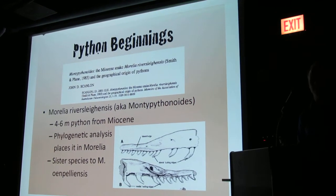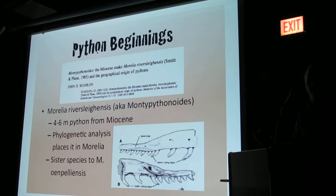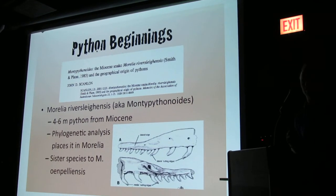Through phylogenetic analysis, they found that this belongs in Muralia. It's a sister species to the Oempeli python, Muralia oempelensis.